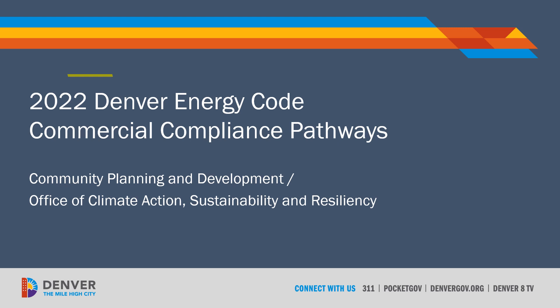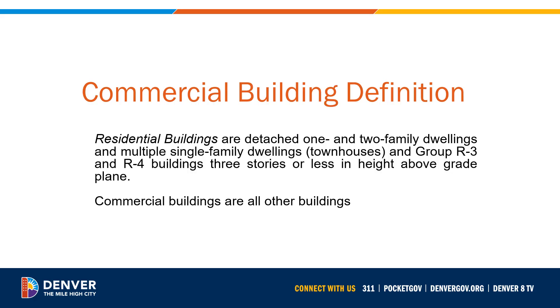Hello! This 2022 Denver Energy Code training was developed in conjunction with Community Planning and Development and the Office of Climate Action, Sustainability, and Resiliency. It will introduce you to the compliance pathways and submittal requirements for commercial buildings in Denver. It's designed to be viewed in about 10 minutes. If you download the PDF version of this training, you can access links to many other resources and training opportunities on each slide.